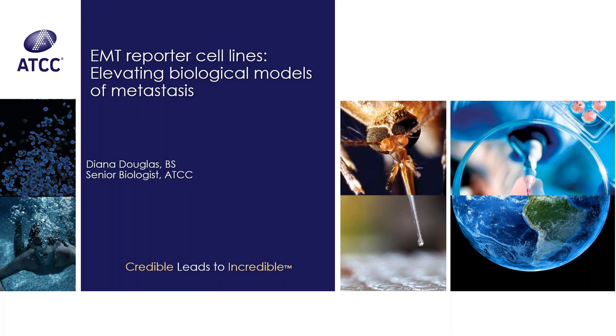All questions will be answered as time allows at the end of the presentation. The recorded webinar presentation will be archived on the ATCC website, www.atcc.org. So with that, I'd like to welcome Diana Douglas.